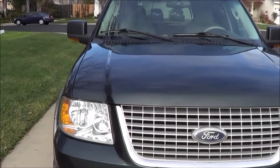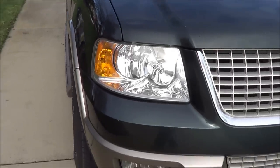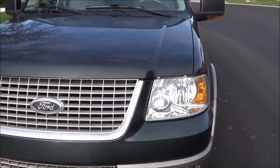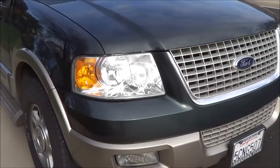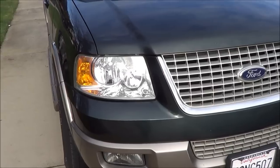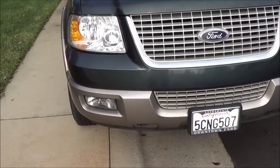Today I have a 2003 Ford Expedition Eddie Bauer, and today I'll be going over the features on the interior and the exterior and checking out the engine bay on this Expedition as well. Starting up the Expedition — let's go ahead and check it out. You have remote keyless entry.